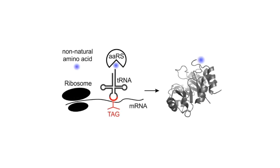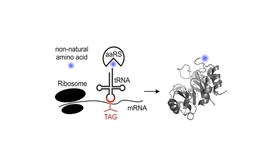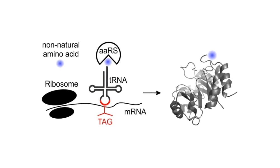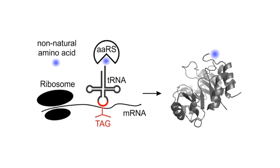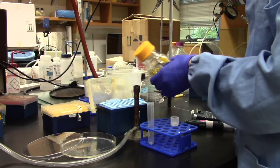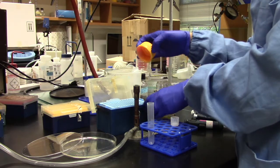This is where we come in. By engineering how proteins are made in living cells, we are developing technology to directly incorporate the modified amino acid residue as the protein is being synthesized, wherever we want, with a high degree of precision. The ability to make proteins precisely labeled with post-translational modification marks would be transformative in understanding their roles in our biology.